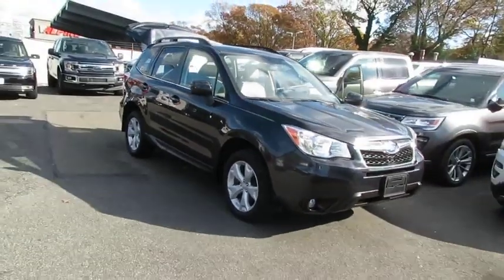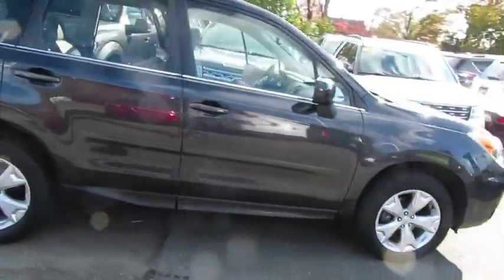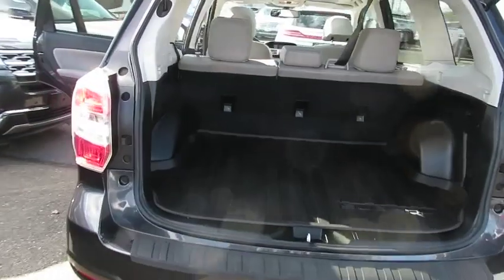Come test drive the 2016 Subaru Forester. The Subaru Forester is a sensible, practical, and affordable vehicle. It has an impressive, comfortable ride and handles well.